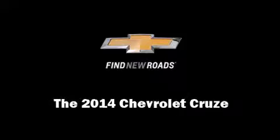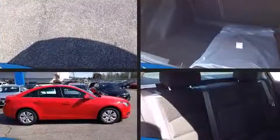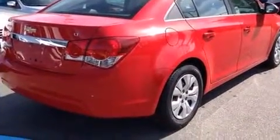Introducing the 2014 Chevrolet Cruze. This four-door, five-passenger sedan is waiting for you to take home. It features a standard transmission, front-wheel drive, and an efficient four-cylinder engine.